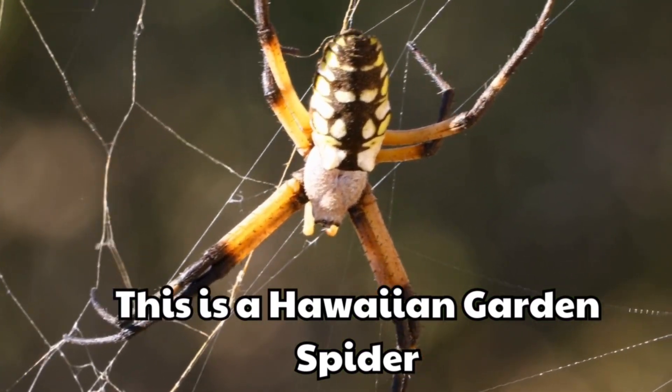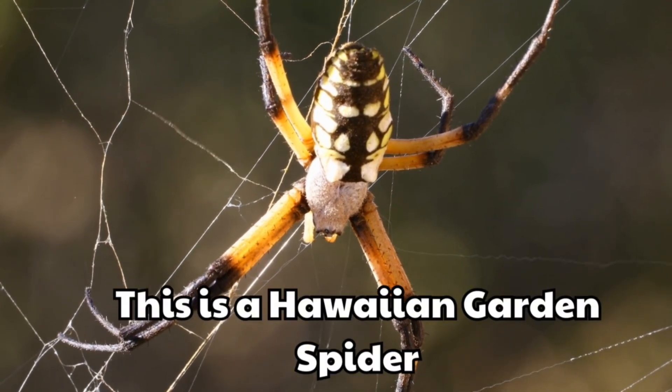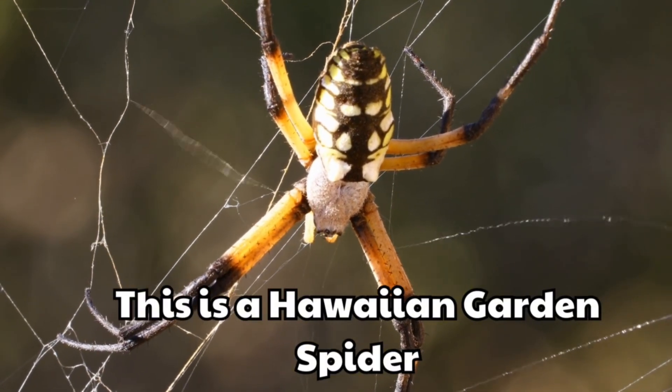This is a Hawaiian garden spider. It makes colourful webs in the tropics. Its body looks bright and exotic.